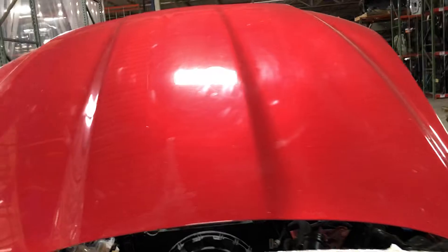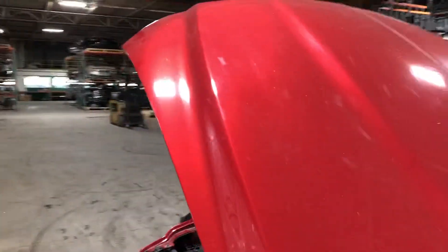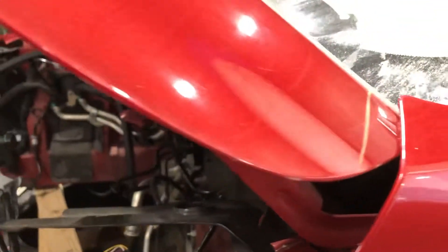Take a look at the hood. Most of the shape looks good, but right here you can see it's got a little damage on the lip.